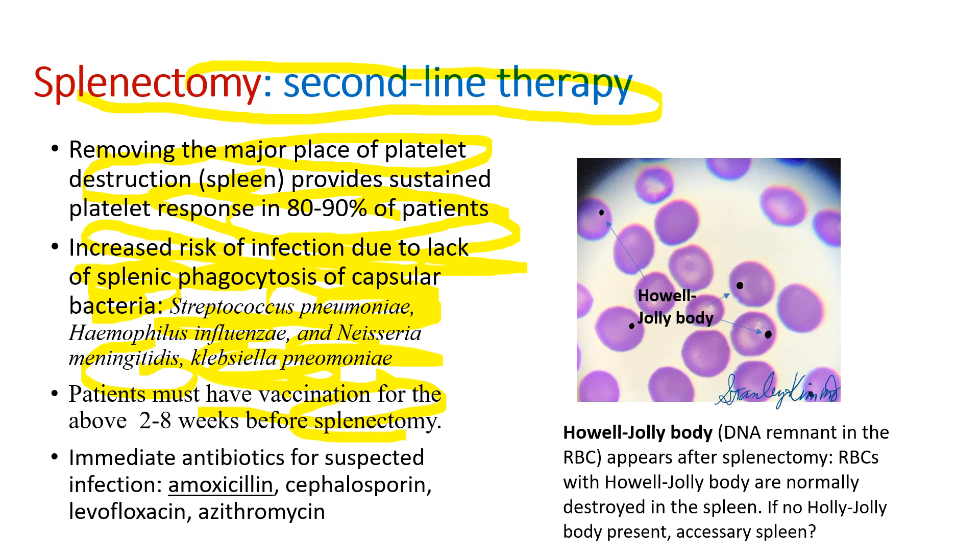Whenever patients have signs of infection, we have to give antibiotics immediately — amoxicillin. When they are allergic to penicillin, cephalosporin, levofloxacin, or azithromycin can be used. I like to mention the interesting Howell-Jolly body. Howell-Jolly bodies are DNA remnants in red blood cells. Normally they are destroyed by macrophages in the spleen, but after splenectomy you start to see them on the peripheral smear. When you see no Howell-Jolly body after splenectomy, you wonder if the patient may have an accessory spleen.